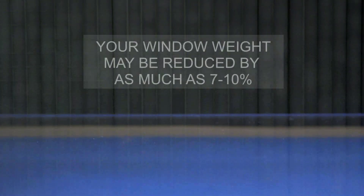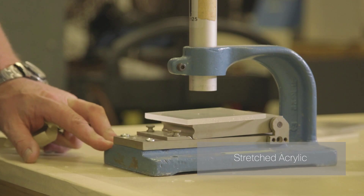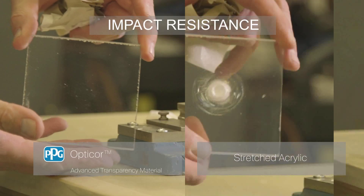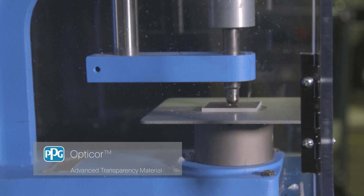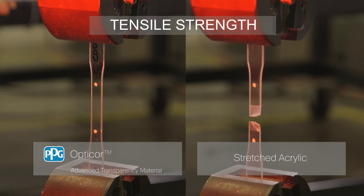Density of OptiCore Material is lower than aerospace-grade acrylic and polycarbonate, meaning your window weight may be reduced by as much as 7 to 10%. Impact tests demonstrate the strength of OptiCore Material over existing materials, which makes your window more resistant to damage caused by foreign objects. A side-by-side comparison of the tensile strength shows the high performance of the OptiCore Material.